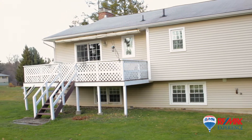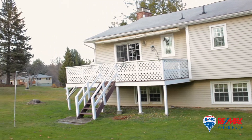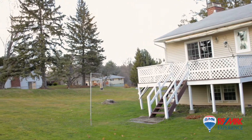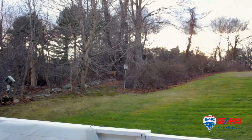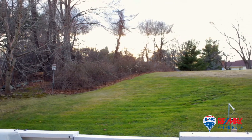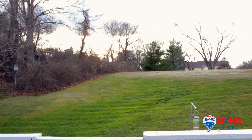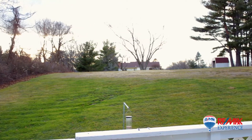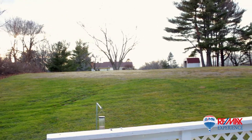Nothing to worry about on the exterior of this beautiful home, as the windows, siding, and septic system have all been recently updated. A large wooden deck overlooks the expansive rear yard of the property.